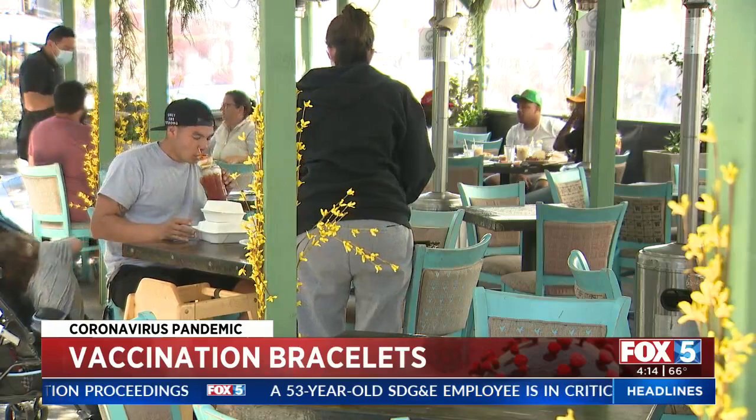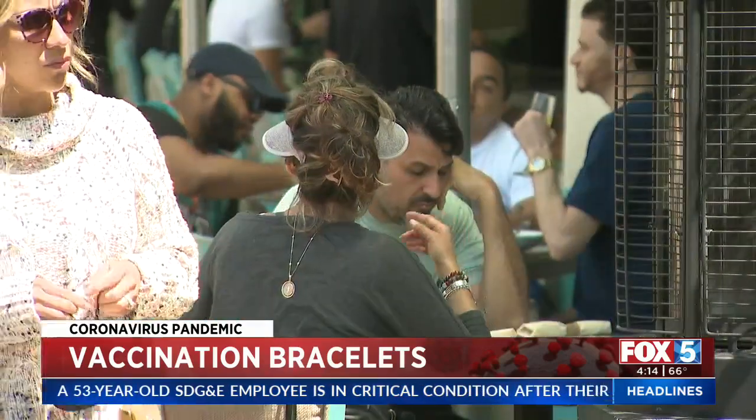More convenient than carrying your vaccine card around and less likely to lose. He says restaurant owners are starting to buy them up for servers. People here in San Diego have mixed thoughts about it.